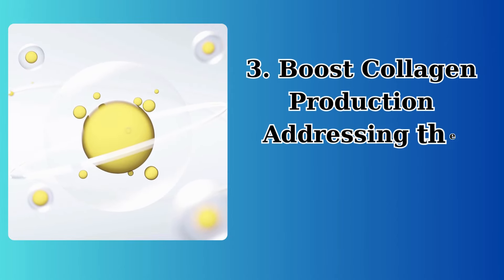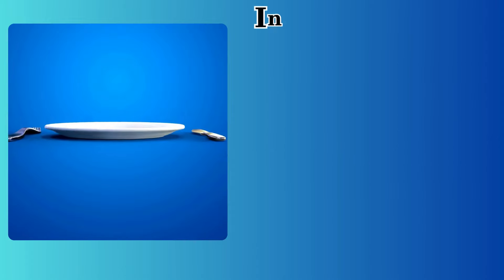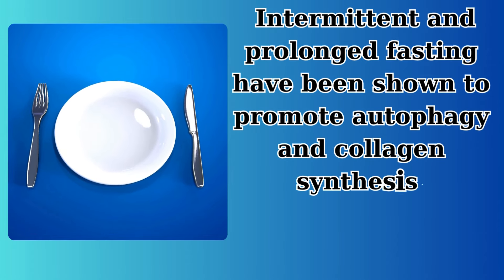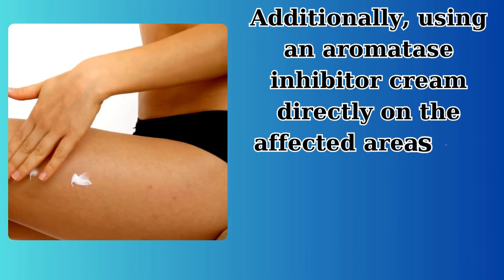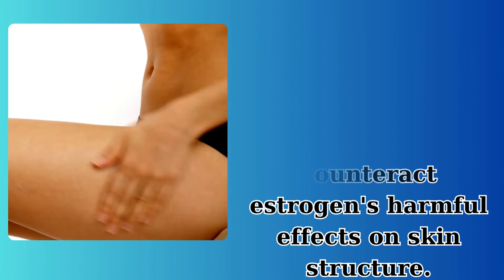3. Boost collagen production. Addressing the collagen deficit is crucial. Intermittent and prolonged fasting have been shown to promote autophagy and collagen synthesis, potentially reversing damage. Additionally, using an aromatase inhibitor cream directly on the affected areas can counteract estrogen's harmful effects on skin structure.